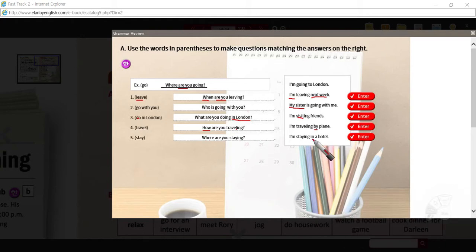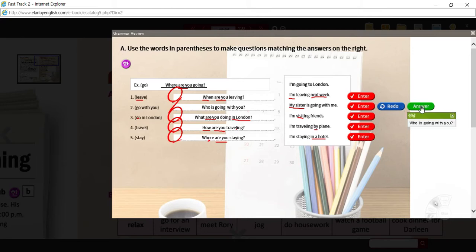Where are you staying? I'm staying in a hotel. 'In a hotel' implies where — a place. All of these answers are 'I'm' except number two, so all the questions are 'are you.' We're talking about 'you' because the answer is 'I,' and the subject-verb agreement gives us 'are you.' For number two, the answer is: who is going with you? — and I got that right. Sometimes the e-book can throw you a curve ball.